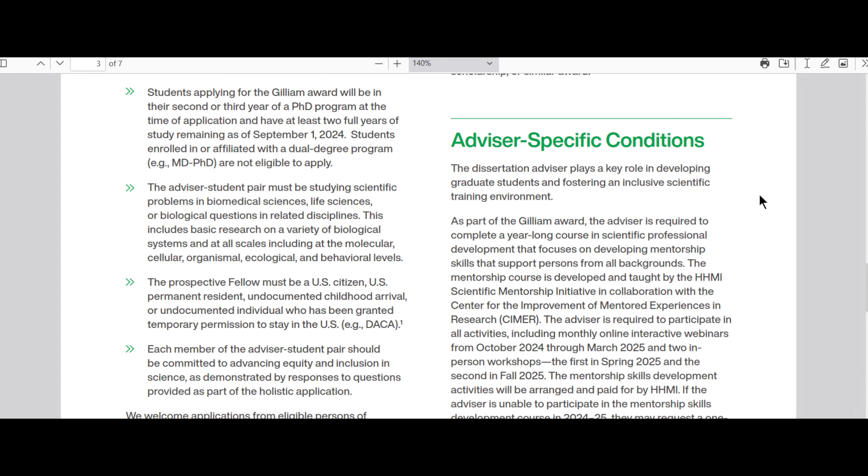As part of the Gilliam Award, the advisor is required to complete a year-long course in scientific professional development that focuses on developing mentorship skills that support persons from all backgrounds. This is a lot of work for your advisor — not only are they writing a whole separate application that is just as much work as yours, but they also have to participate in monthly virtual modules and attend HHMI in person twice. You have to make sure you tell your advisor what is expected of them, because a critical goal is to pick a pair where the faculty advisor is actually committed to investing this time.